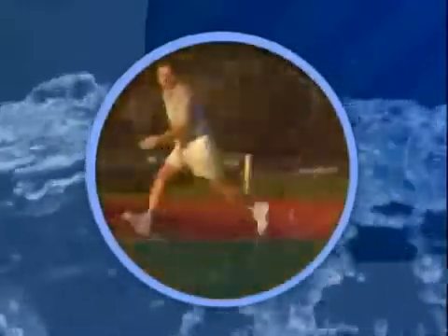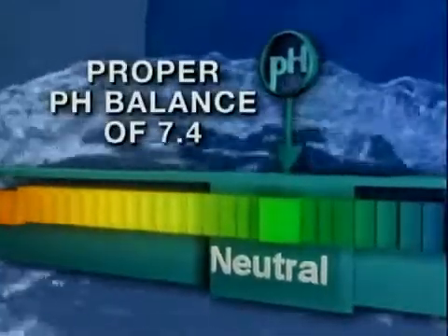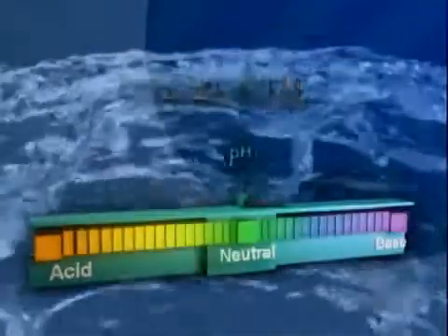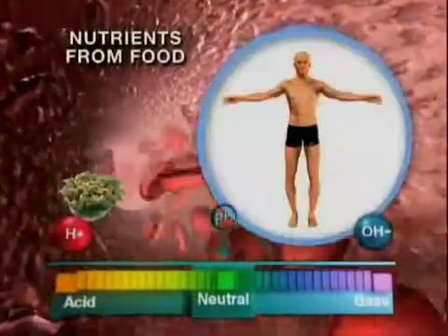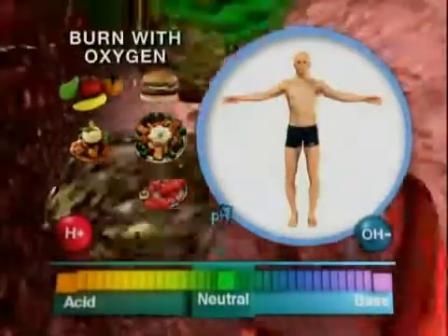Perhaps most importantly, alkaline ionized water can help give your body back its own ability to function at its highest level and maintain a proper pH balance by providing a rich source of alkaline minerals like calcium, magnesium, and potassium. The body has to work very hard to maintain its pH level, because we are constantly producing acid wastes.